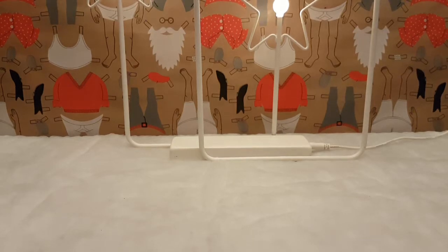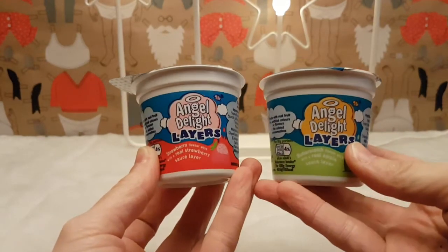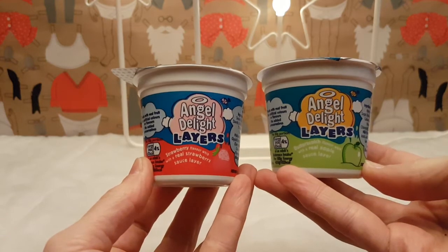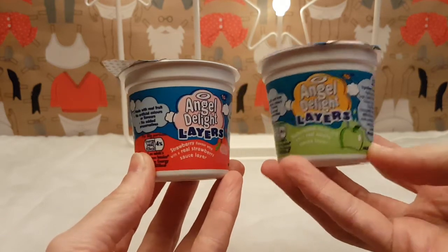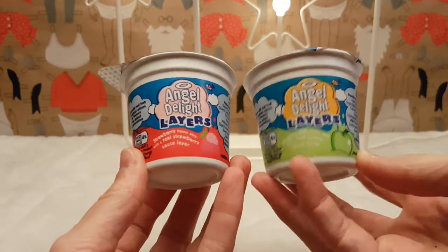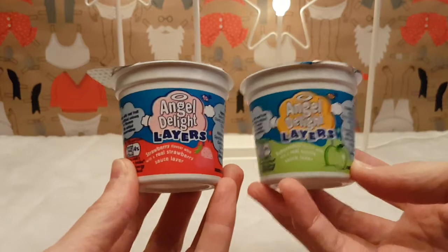We're still going with this background and we have these - these are Angel Delight layers. I got these in Tesco. I think they've been discontinued now because I got them reduced to clear - they were reduced to clear on the shelf.